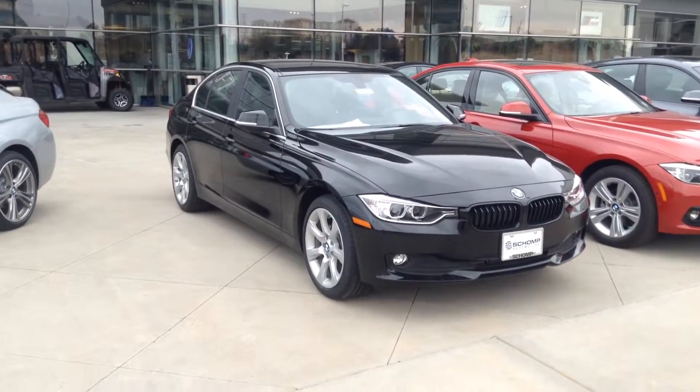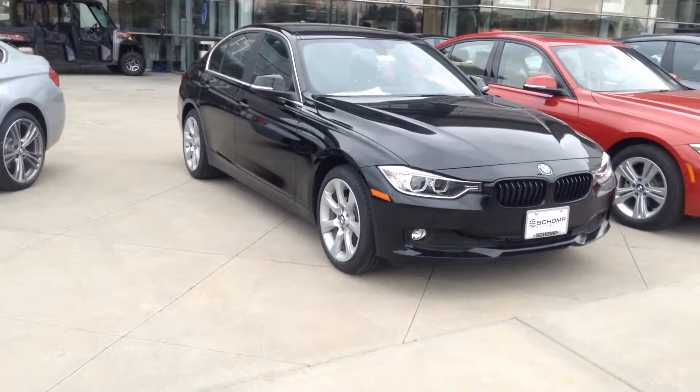Hey Josh, it's Chris over here at Schomp BMW. Just wanted to give you a look at that 3 Series you had inquired about.